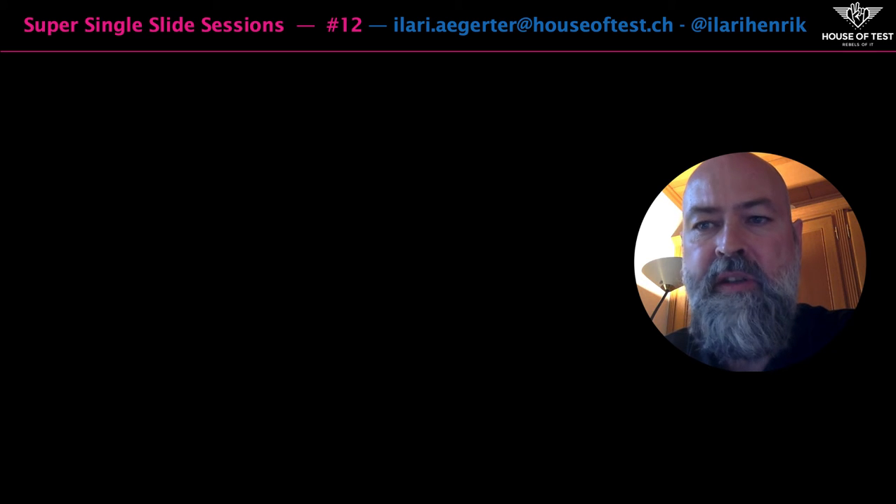Welcome to Super Single Slide Sessions, where we have a look at aspects of software testing and pack it into a single slide.